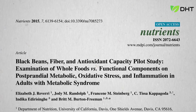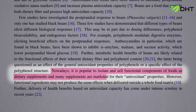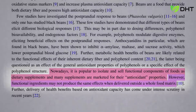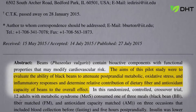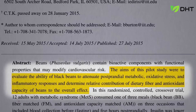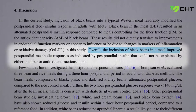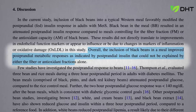Whole plant foods can be greater than just the sum of their parts. Nowadays it's popular to isolate and sell functional components of foods as dietary supplements. However, the extracted ingredients may not produce the same effects when delivered outside of a whole food form. In this study, they compared the ability of black beans to attenuate after-meal metabolic, oxidative stress, and inflammatory responses to a crappy breakfast, and determined the relative contributions of dietary fiber and antioxidant capacity to the overall effect. The results showed that the whole black beans improved metabolic responses that could not be explained by either the fiber or antioxidant fractions alone.